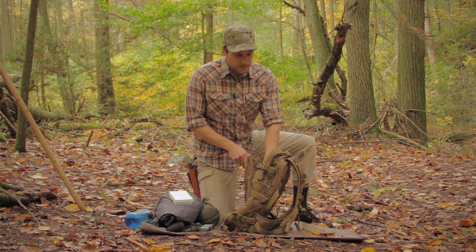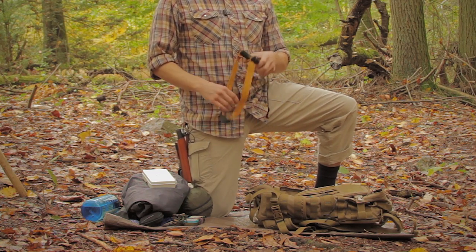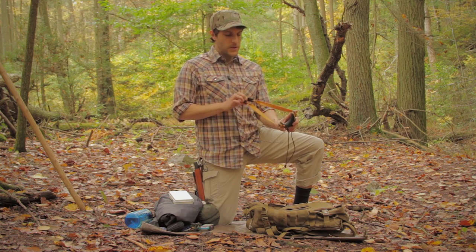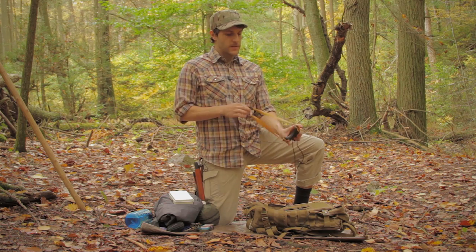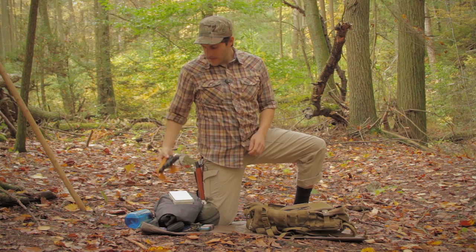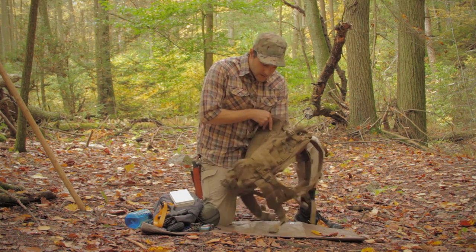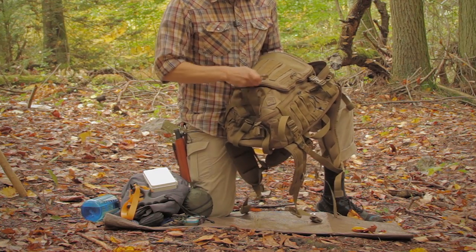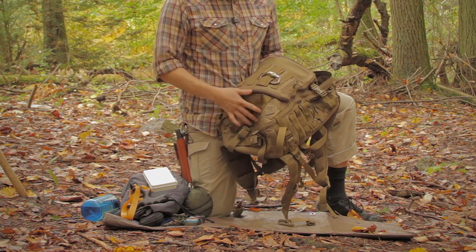Last but not least — a slingshot! Who doesn't want to have some fun out here in the forest? I didn't bring any ammo because I don't have a target or any way to carry it, but I've got my slingshot and can shoot some rocks. It's all about having fun. I also have a carabiner on the outside of my bag — I always have one strapped on there; you never know what you'll need it for.